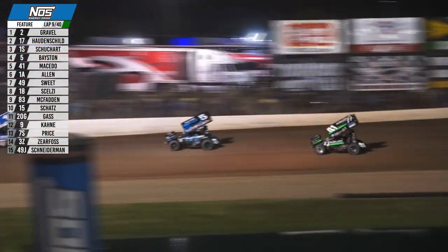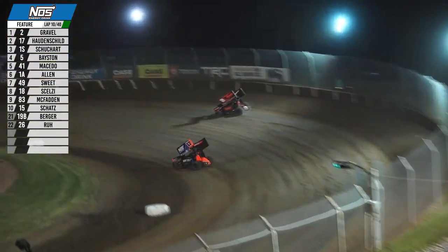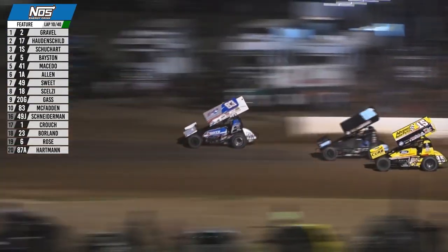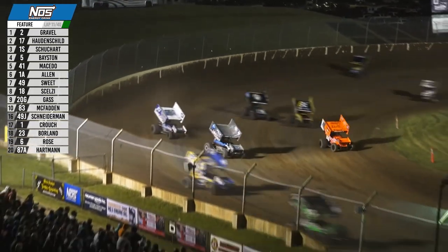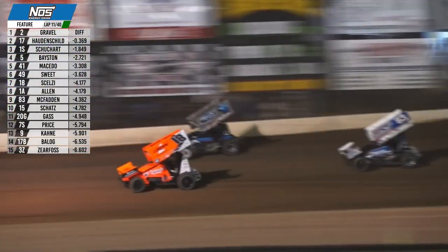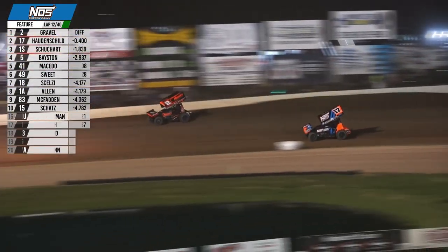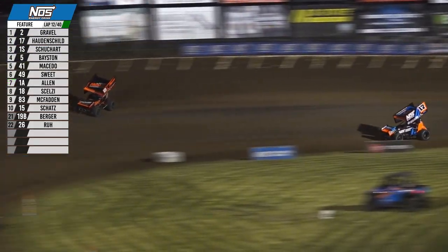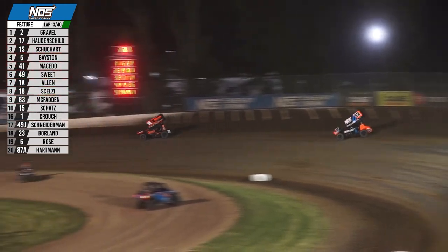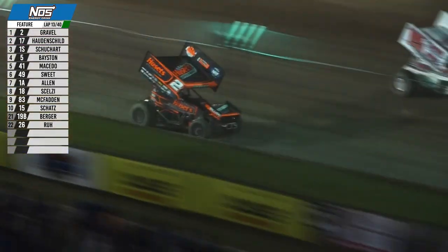Logan Shuhart now in third, Spencer Baston running fourth, Carson Macedo fifth. Sheldon trying to come back at David Gravel — top two distancing themselves from the rest of the field. They swap lanes: Gravel on the cushion, Sheldon trying the bottom; then both drivers go high entering turn three. Gravel low out of the corner. Donnie Schatz on the move, closing in on the 83 of James McFadden. Ahead of them, Jacob Allen and Giovanni Selsi going at it. Battle for the lead heating up again out of turn four. Cushion now about a car width off the wall in turns one and two, and the same distance from the concrete in three and four.